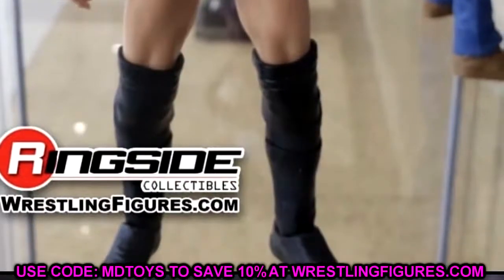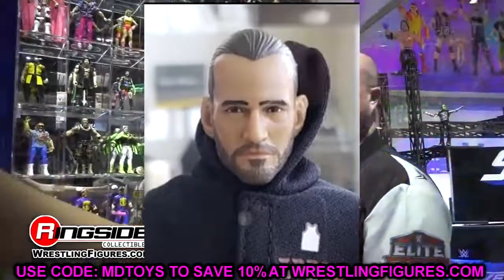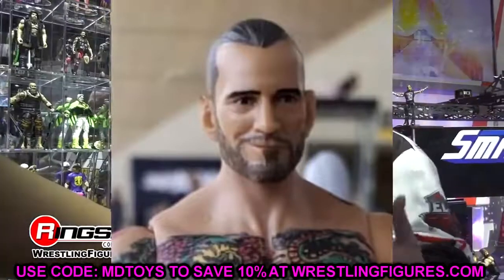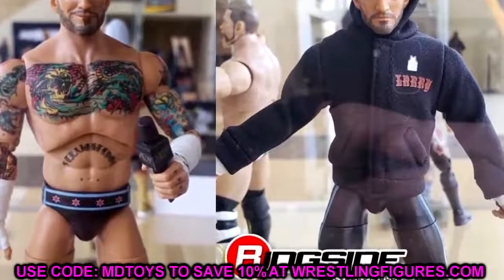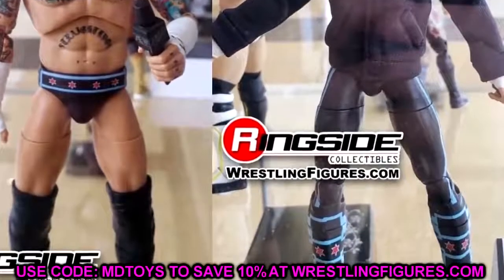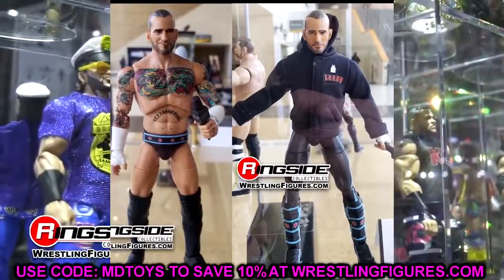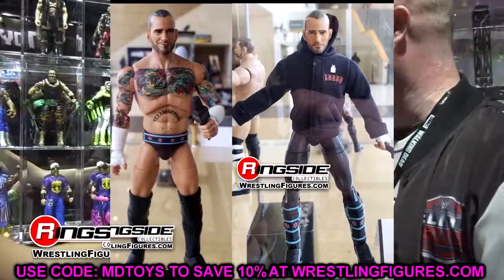The long tights version looks worse in the legs than the chase variant. I think the chase variant looks way better. The head sculpts aren't the best — the regular version looks a little better than the chase, but neither captures CM Punk perfectly. His wrist tape looks to be molded on, which is cool for depth. I'm happy to have the CM Punk figure; it's a step forward, but using the Sammy Guevara kick pads instead of the Kenny Omega lower legs was a mistake.